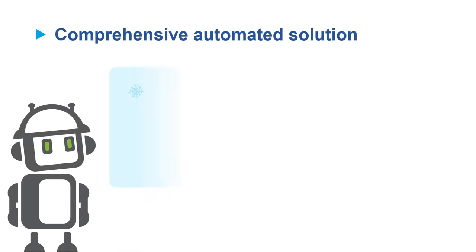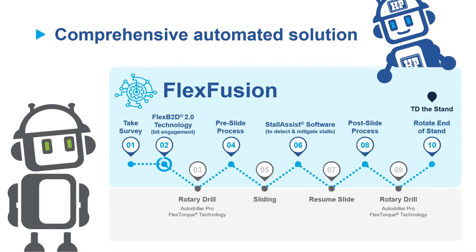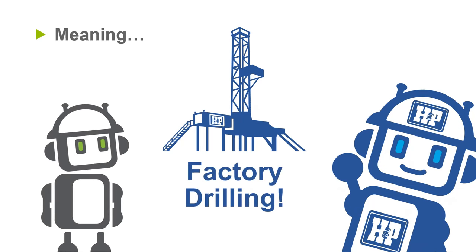FlexFusion is the sequenced automation of our advanced technologies with our industry-leading FlexRig to deliver consistent execution and performance. It is the most comprehensive solution on the market today for automatically drilling a stand, meaning factory drilling is finally possible.